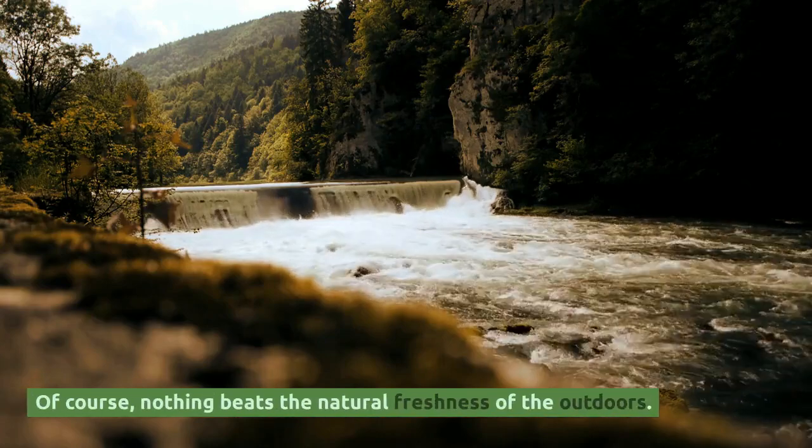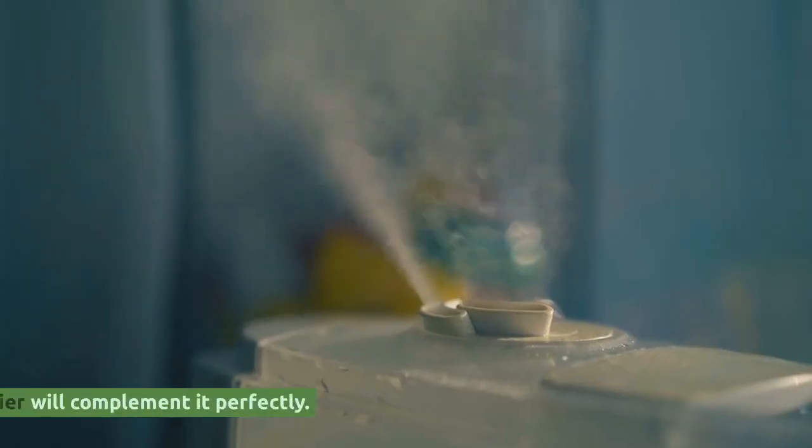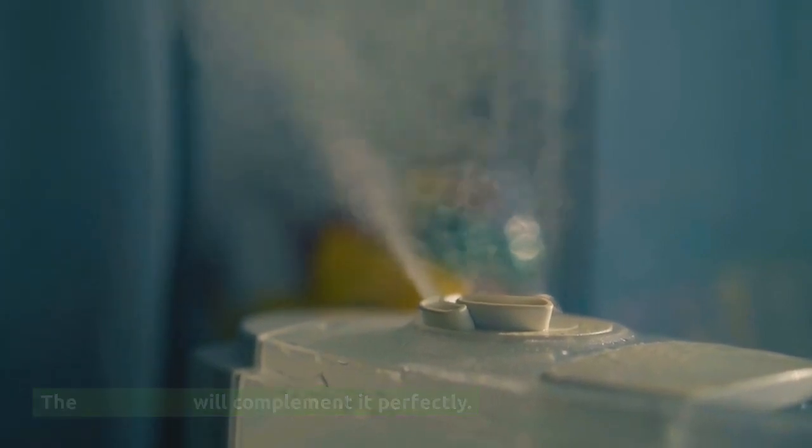Of course, nothing beats the natural freshness of the outdoors. So remember to open your windows from time to time to let in that beautiful, crisp air. The air purifier will complement it perfectly.